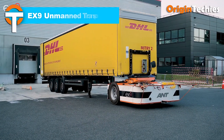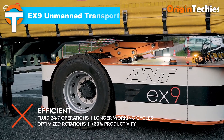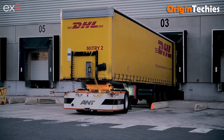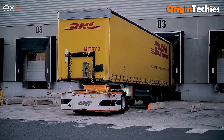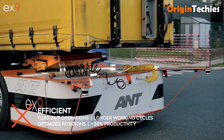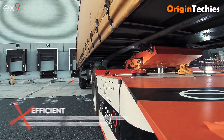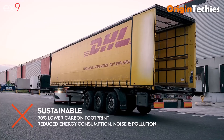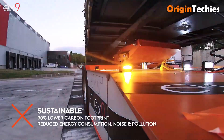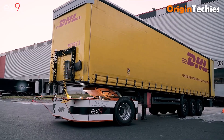EX9 Unmanned Transport. The EX9 Unmanned Transport System is revolutionizing logistics with its autonomous electric yard trucks designed for seamless trailer handling in closed environments. These driverless vehicles utilize advanced AI and computer vision to navigate complex yard layouts, enabling precise trailer coupling, docking, and real-time mapping. Equipped with 360-degree sensors and predictive obstacle detection, they ensure safety and efficiency in dynamic settings.